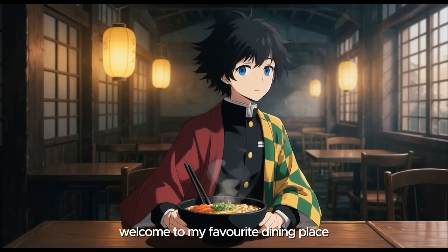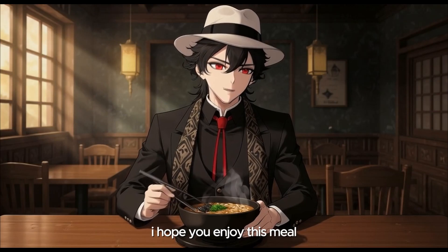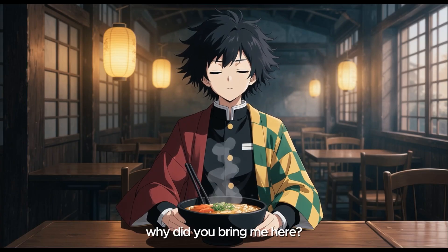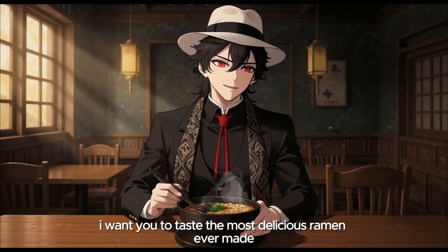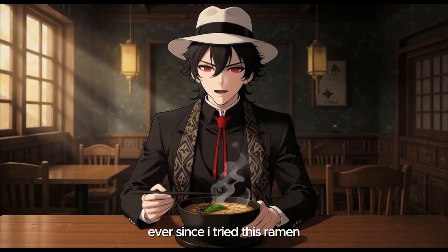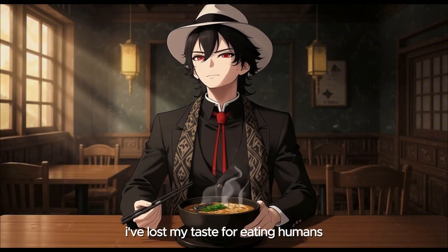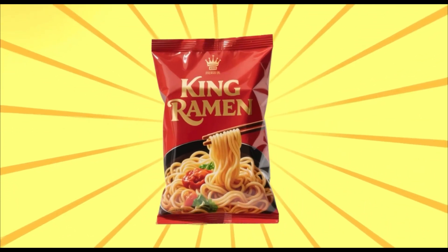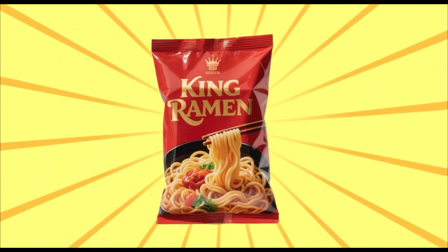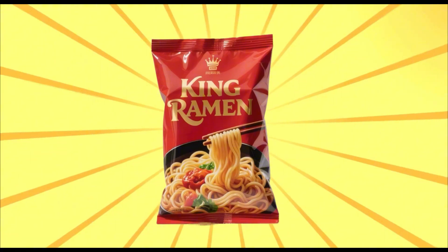Welcome to my favorite dining place. I hope you enjoy this meal. Aren't you the demon king? Why did you bring me here? I want you to taste the most delicious ramen ever made. Don't you eat humans? Ever since I tried this ramen, I've lost my taste for eating humans. This is King Ramen — the ultimate ramen with a rich, unique taste fit for a king.